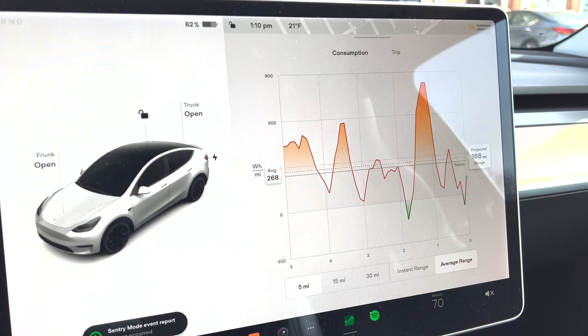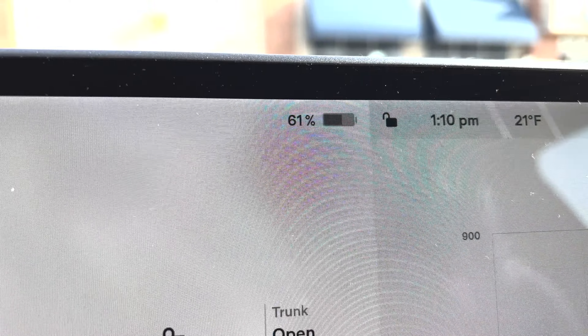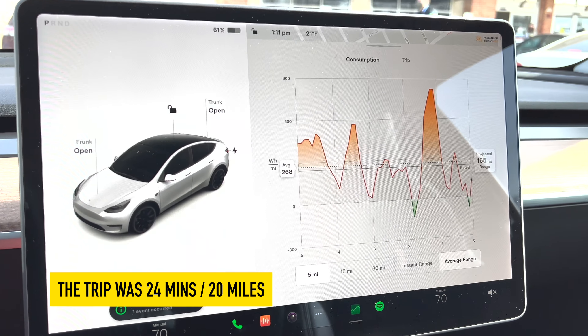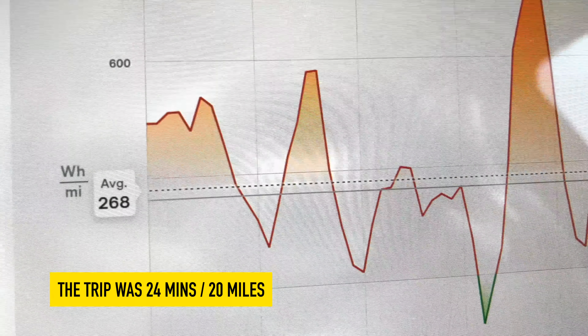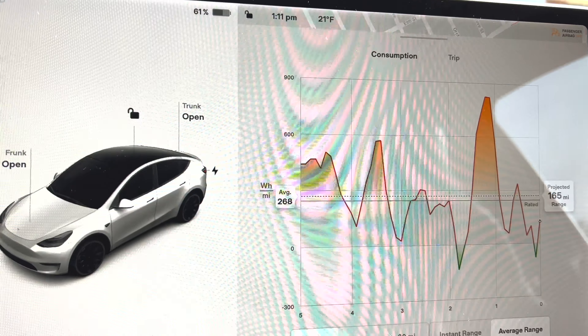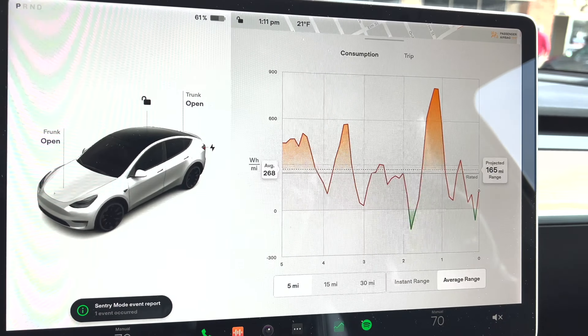Teslas and other EVs, when generating heat in the wintertime — for the air conditioner, heated steering wheel, heated seats — actually use considerably more energy than in the summertime, which further hampers the range. To show you what I'm talking about: I just took a quick drive up to my local Micro Center. The temperature is around 21 degrees, I left the house at 75% battery and I'm down to 61% — using about 14% just for this quick drive. My energy meter shows an average of 268 miles but the projected is only 165, demonstrating how much energy a fairly short drive actually uses.